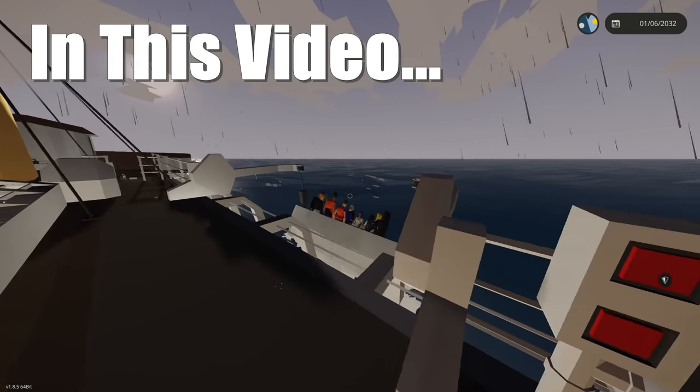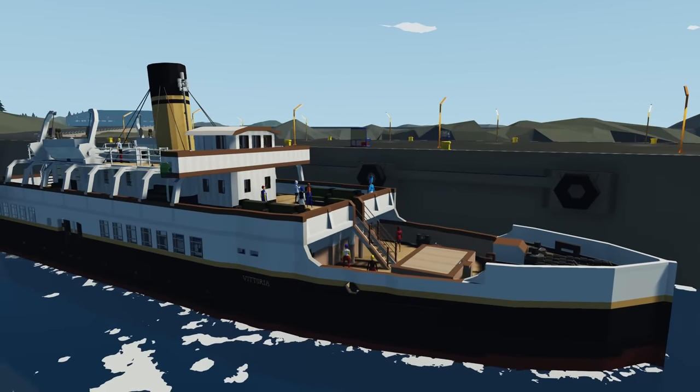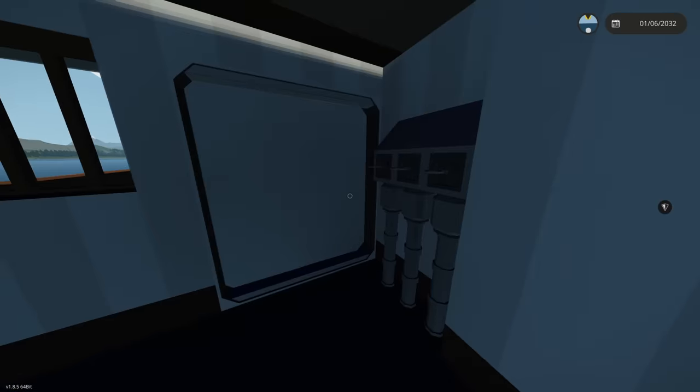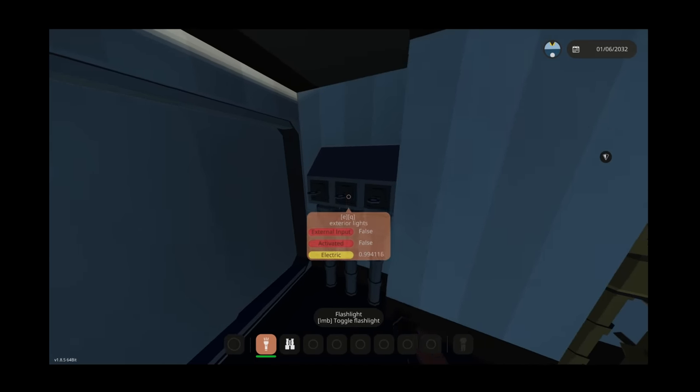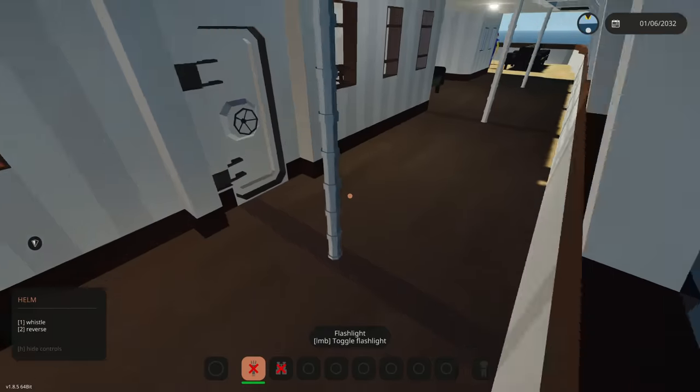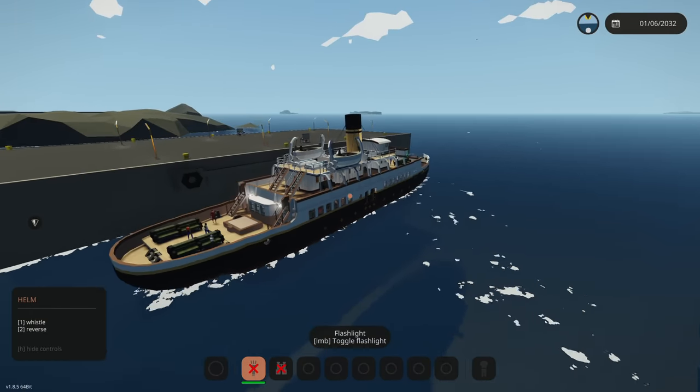Oh, that does not look safe at all! Today we're going to be driving the SS Victoria through the Bermuda Triangle. Let's get started. I forgot to mention we filled this thing completely full with passengers — we are definitely overloaded. We're going to be turning on some exterior lights, interior lights, and all this stuff, so let's get this thing started.